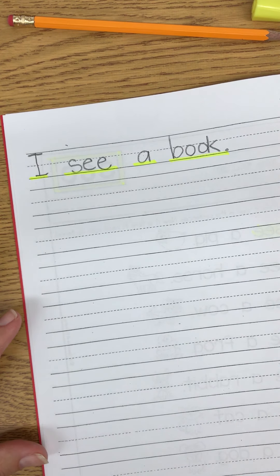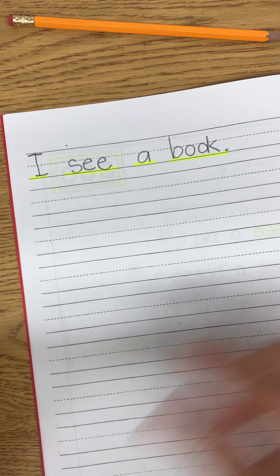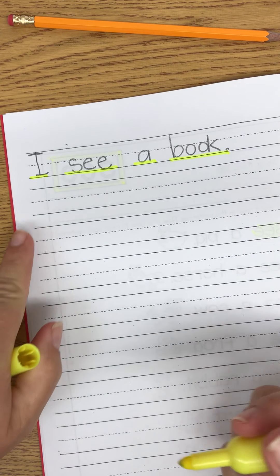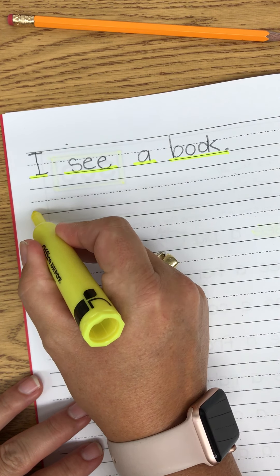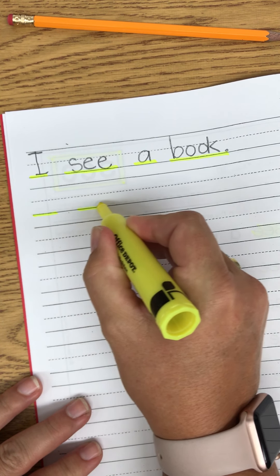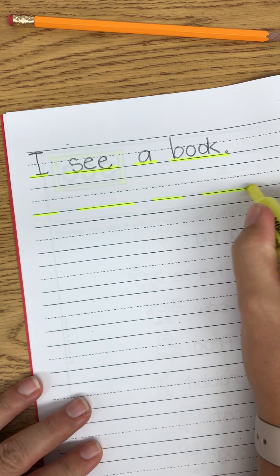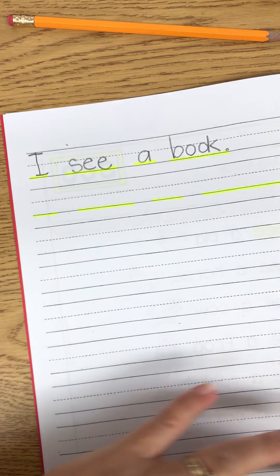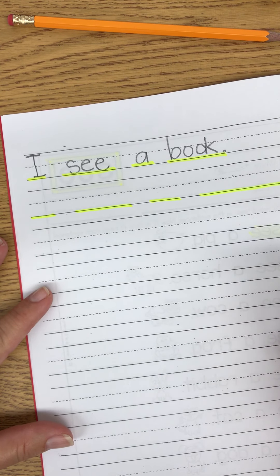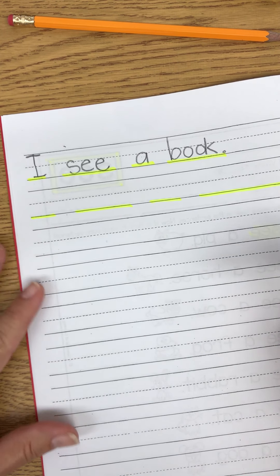Now what else do you think I might see in the classroom? Right here — I see a pencil. So let me think about how I want to write that. And I'm gonna write: I see a pencil.